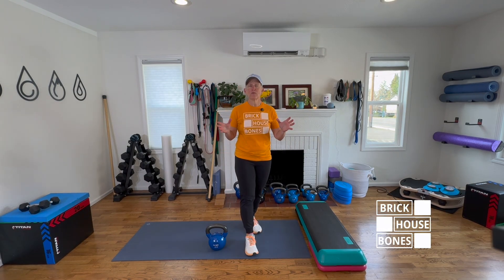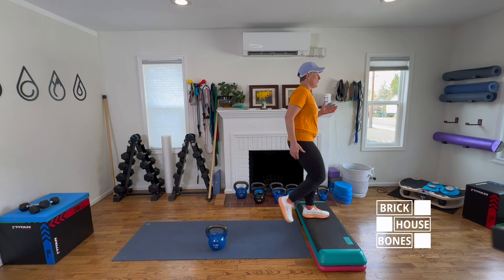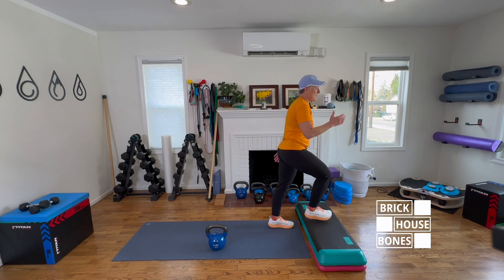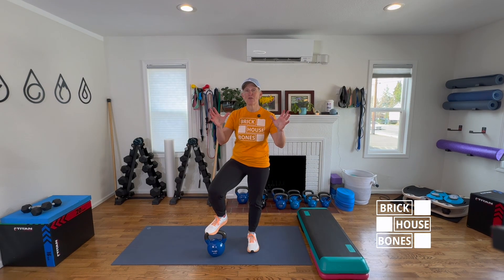Do you know the difference between high intensity interval training and high intensity resistance training? High intensity interval training is a more cardio-focused workout routine — low resistance, high volume or reps of movements where your goal is to keep your heart rate elevated. That may be your favorite step aerobics class, which I never quite had the coordination to do.